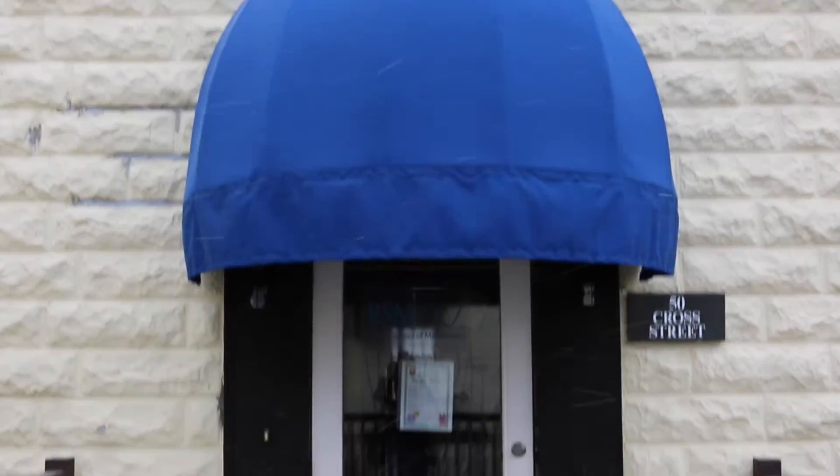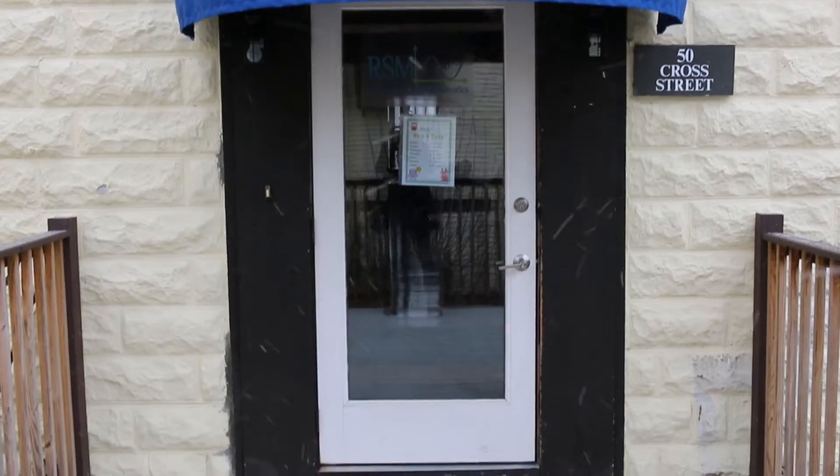Hi, I'm David Gothier. I'm here with Ann Workman, the director of the Winchester Public Library. And today we're at the Russian School of Mathematics on Cross Street in Winchester to give our opinion on the math art exhibit.